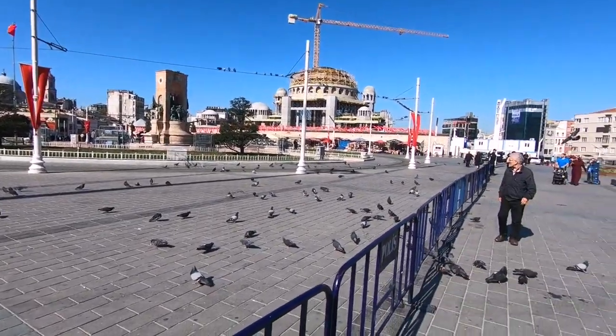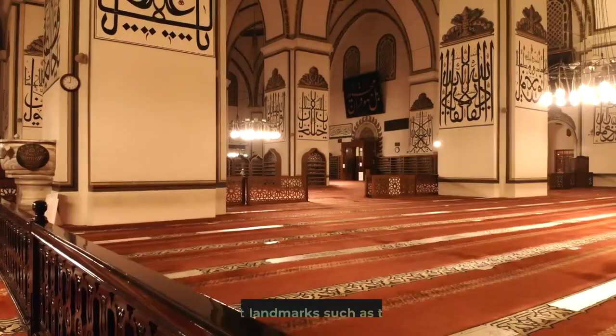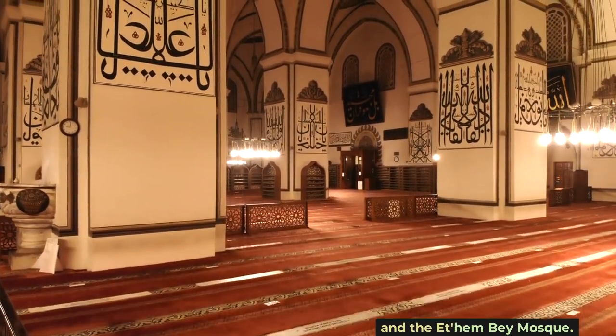Skanderbeg Square is the heart of Tirana, named after the national hero Gjergj Kastrioti, known as Skanderbeg. It's surrounded by significant landmarks such as the National History Museum and the Et'hem Bey Mosque.